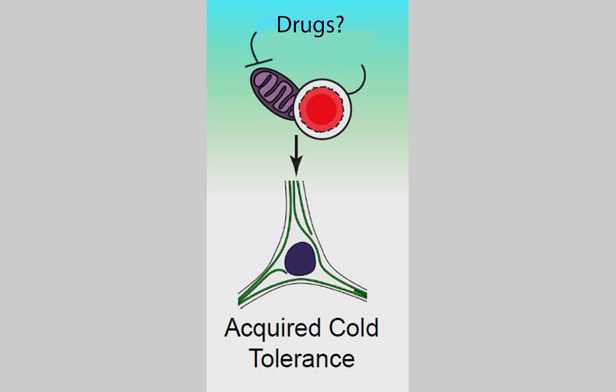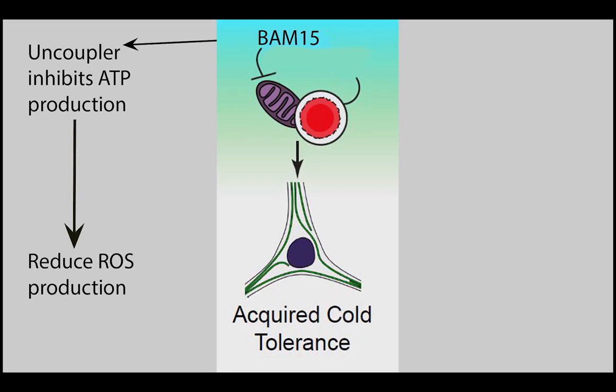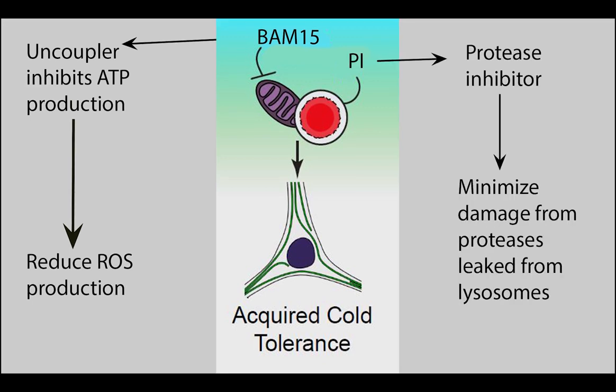Looking for ways to pharmacologically prevent this cold-induced damage, we identified two drugs that alter the course of microtubule degradation in non-hibernators. The first is BAM-15, an uncoupler that inhibits the production of ATP in mitochondria, essentially slowing mitochondrial activity and the production of reactive oxygen species. The second is a protease inhibitor cocktail to minimize damage caused by leaked proteases from the lysosomes.